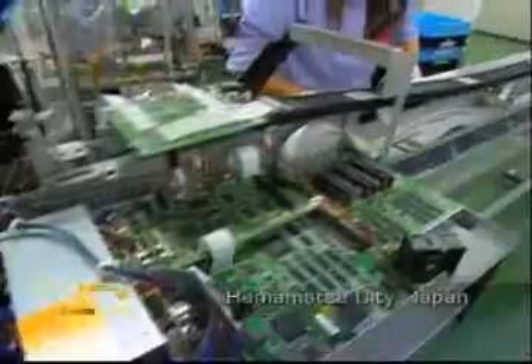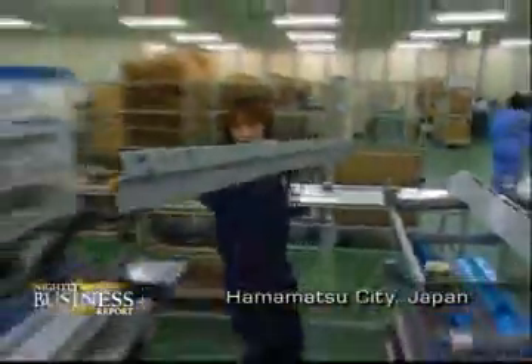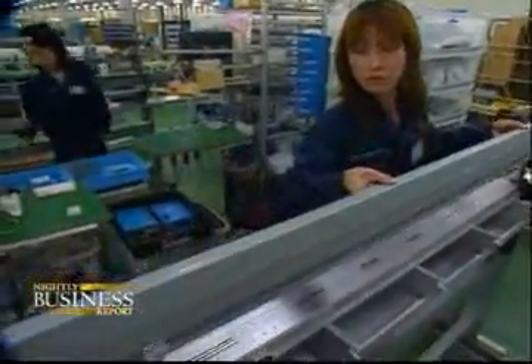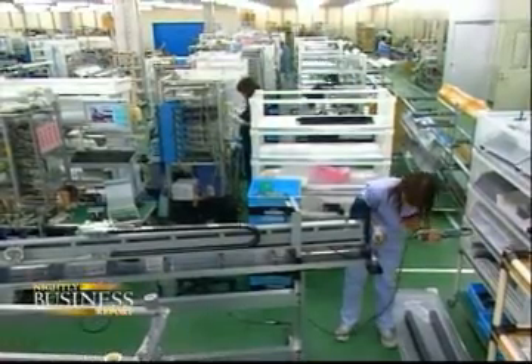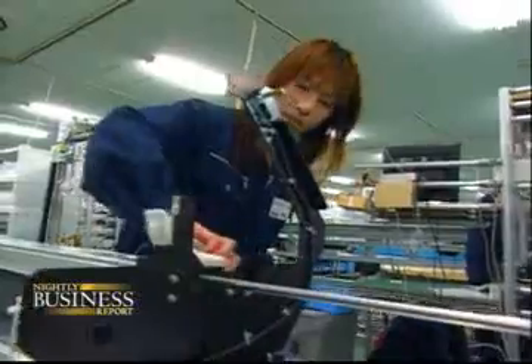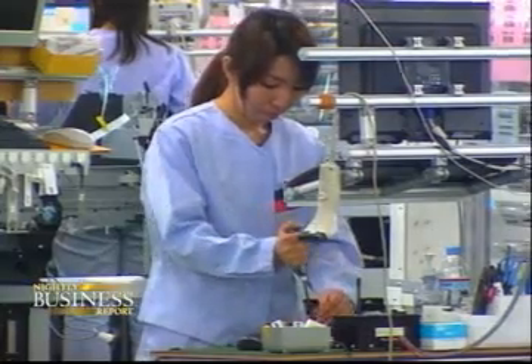You don't get much further from the modern mass assembly line than this. Each of the 140 women on this floor essentially runs a self-contained factory of her own, building an entire product from start to finish. The plant has a leisurely mood — it's as if each worker were assembling her own model airplane. No production quotas, no docked pay for mistakes, no time clock to beat.